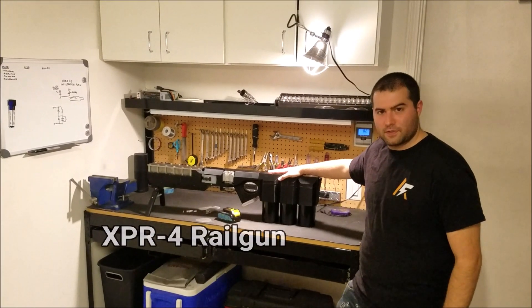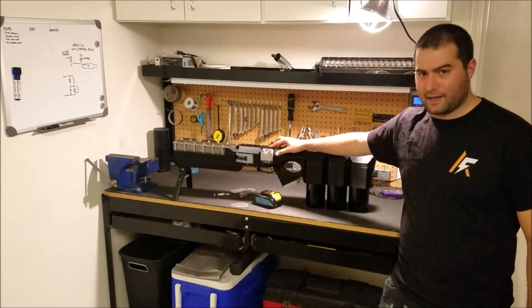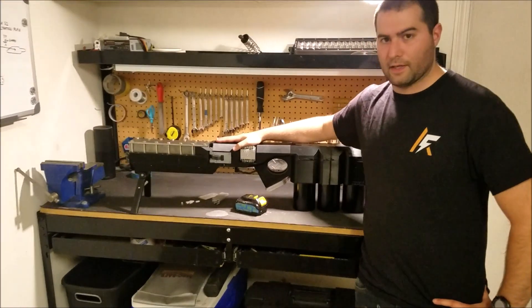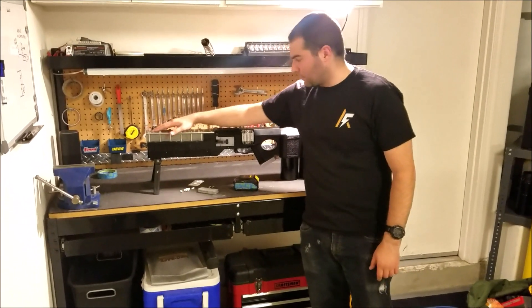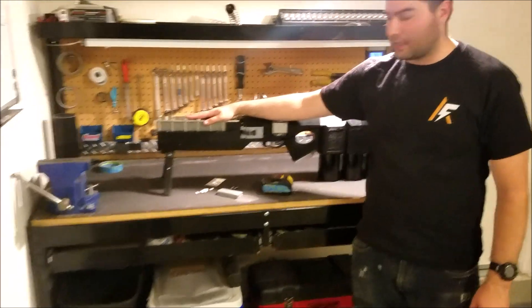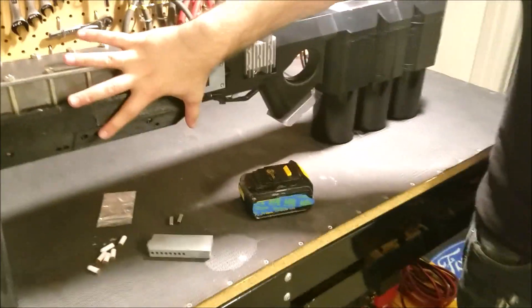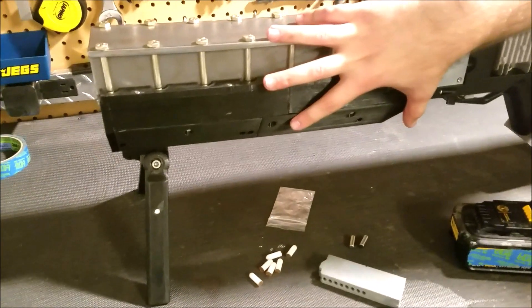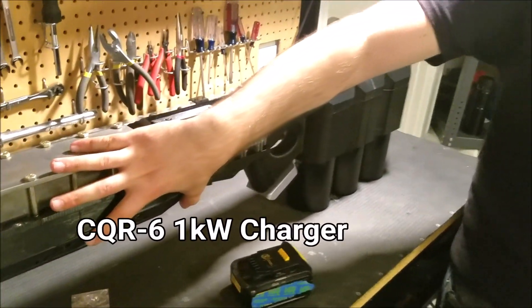We've been hard at work on two new concepts. This is the XPR Ford — the first concept we've come up with to exceed 100 joules kinetic. This is the most advanced portable railgun we've designed yet. It has new, longer rails that are the most efficient we've come up with. It has a pulse forming network integrated into the rails, and the most advanced capacitor charging system we've ever put together — a one kilowatt capacitor charger based on the CQR6, which we patented.